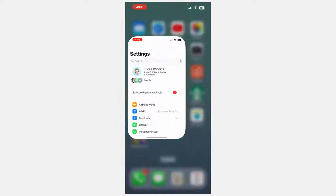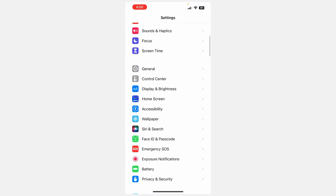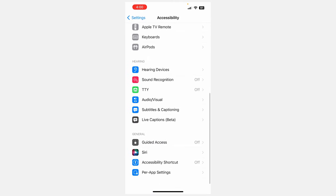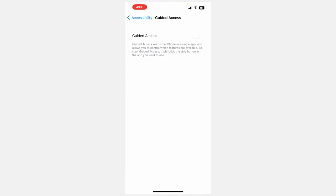So you just go into Settings, then go down a little ways to Accessibility, then go down to the bottom of Accessibility and you'll see Guided Access. Go in there and turn on Guided Access.